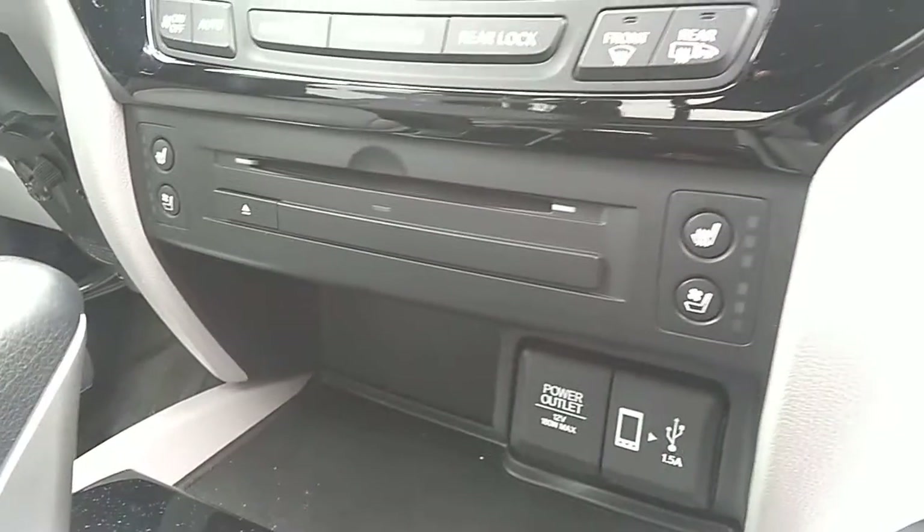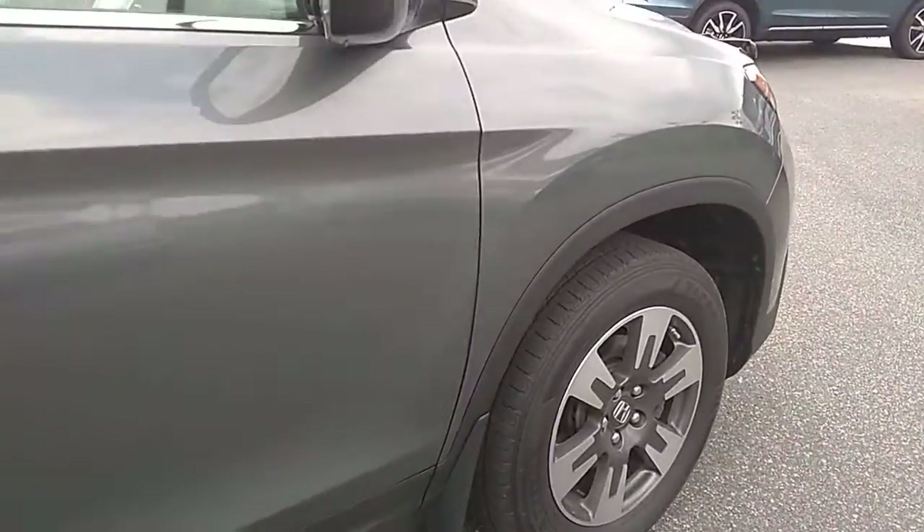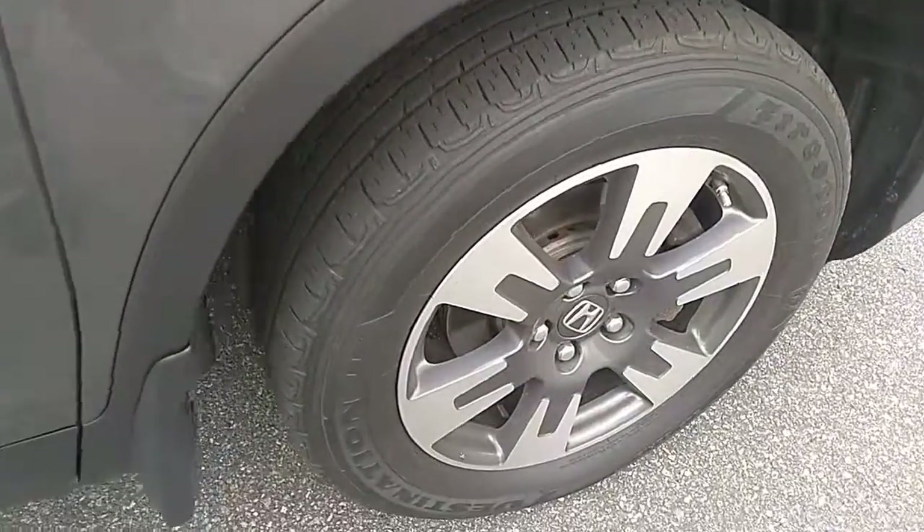Heated seats and air-conditioned seats as well, power outlets. Check out these rims again with the tread.